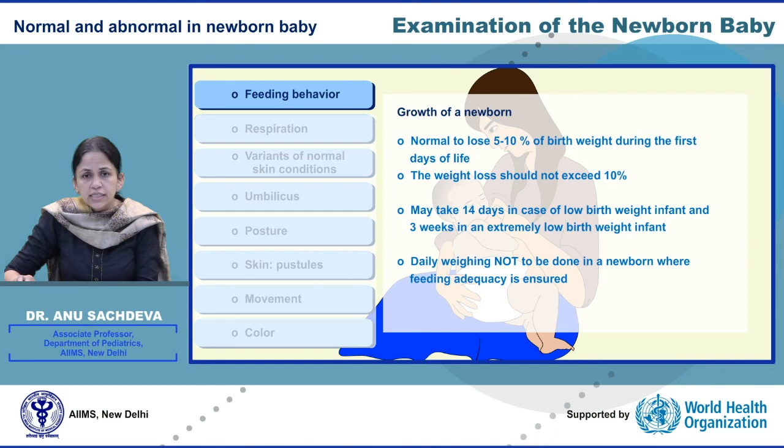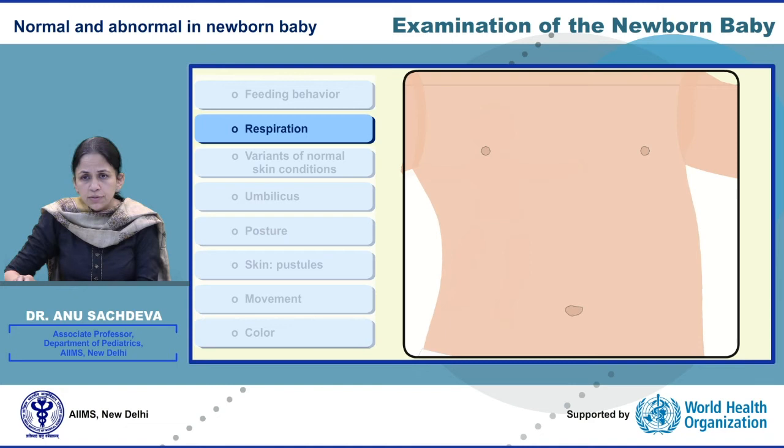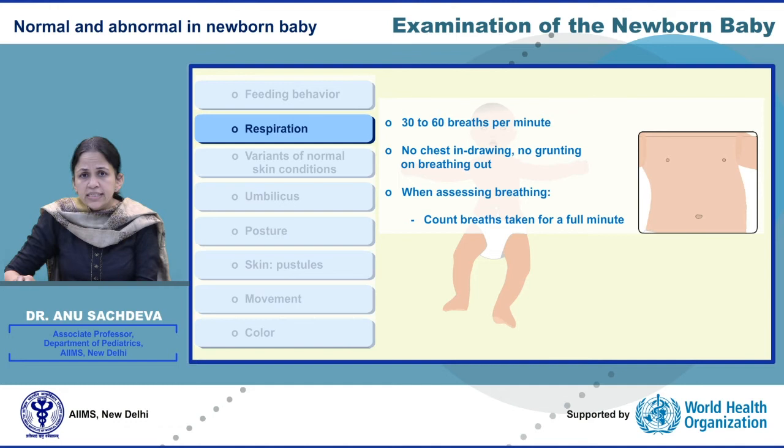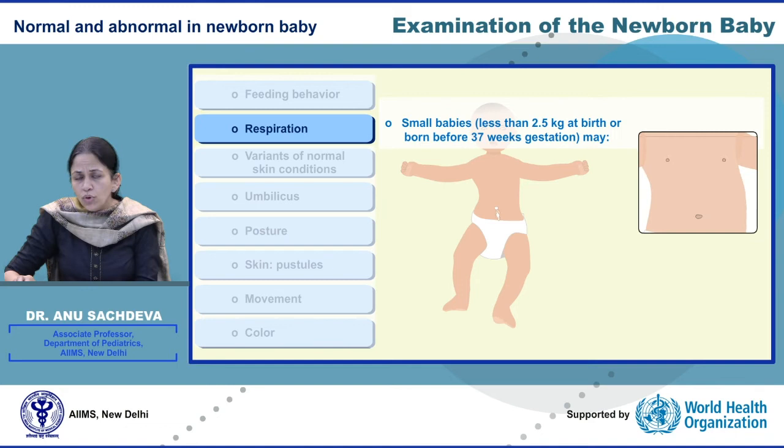The normal respiratory rate is between 40 and 60 breaths per minute. The newborn should not have any grunting or chest in-drawing. It is important that the respiratory rate is counted for a full one minute because babies at times may breathe irregularly and intermittently. Small babies may have mild chest in-drawing, which might need some respiratory support or intervention.